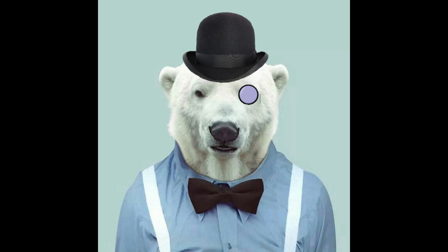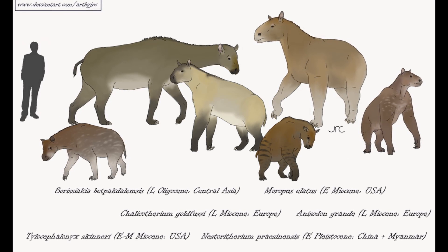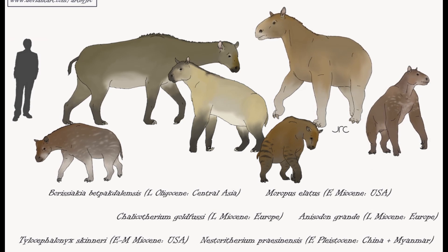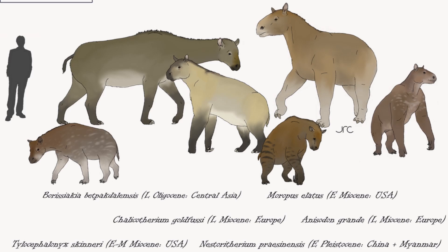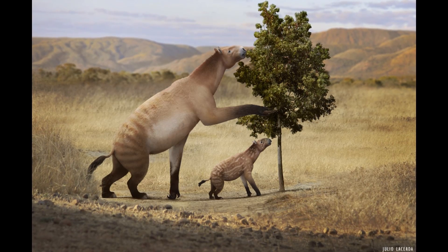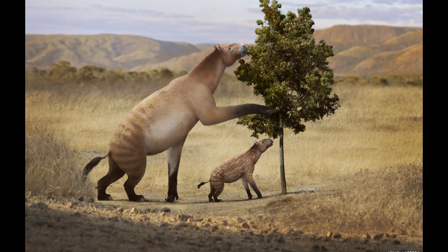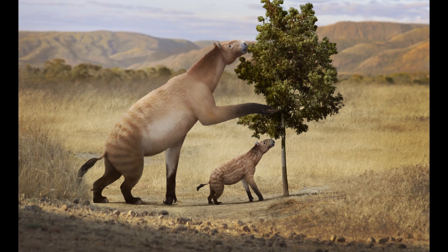Hello everyone, Dr. Polaris here. In my opinion, the clawed chalicotheres are one of the most bizarre groups of derived ungulates to ever live, falling behind only cetaceans in terms of their divergent nature. Members of this lineage developed into browsing herbivores with a range of anatomical traits that converged on those of okapis, giant pandas, ground sloths, and gorillas.